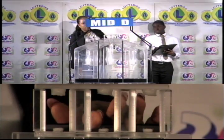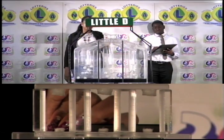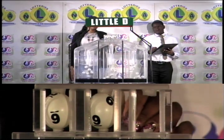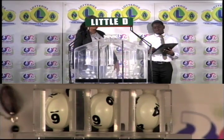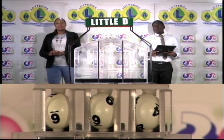Our third and final draw is for the Little E winning number. And that's 6, 9, 4. The Little E winning number: 6, 9, 4.